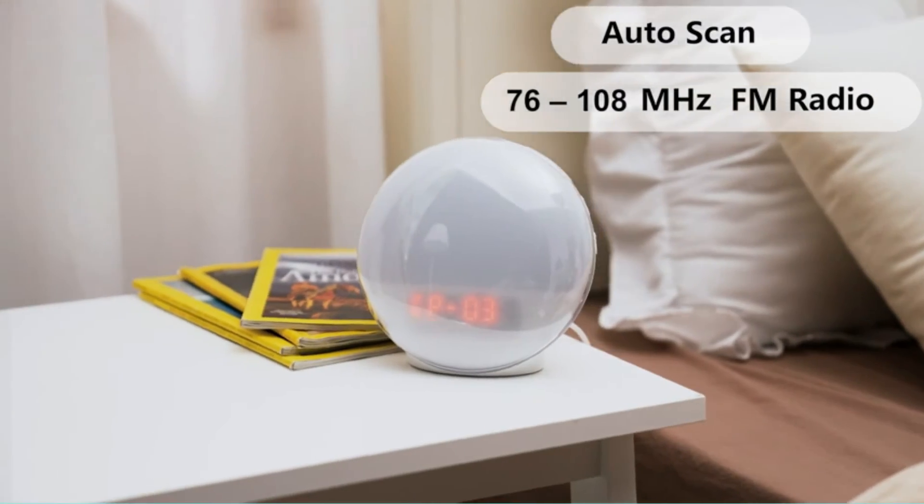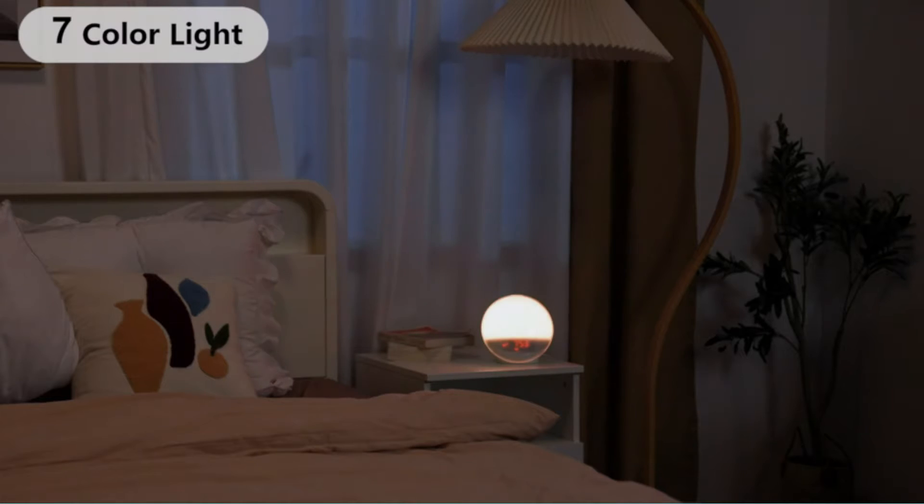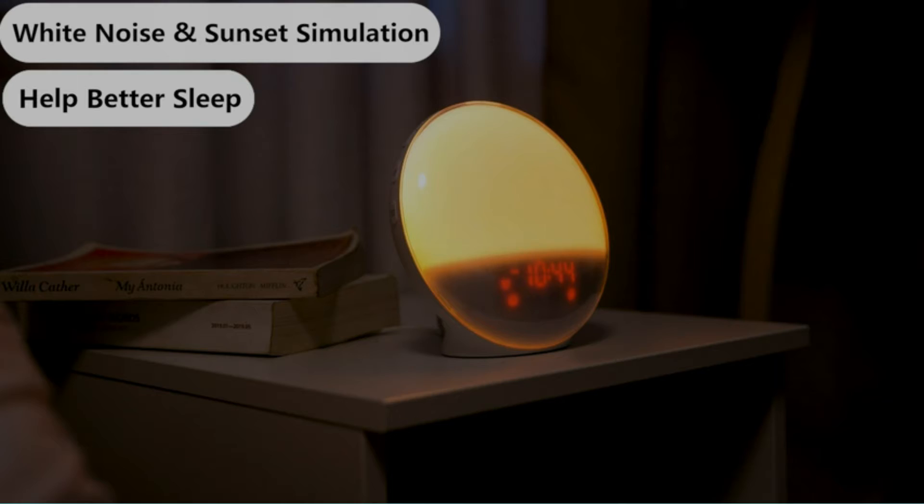The sunrise simulation light starts 30, 20, or 10 minutes before your set alarm time, gradually brightening until it's fully lit. If you need a bit of extra time, you can tap the light to snooze the alarm up to five times.